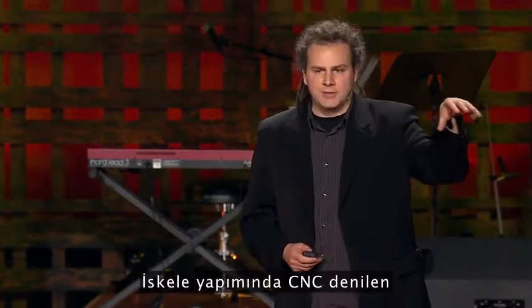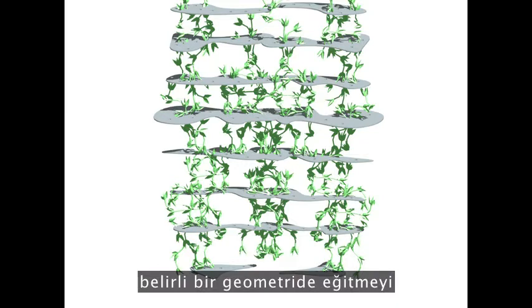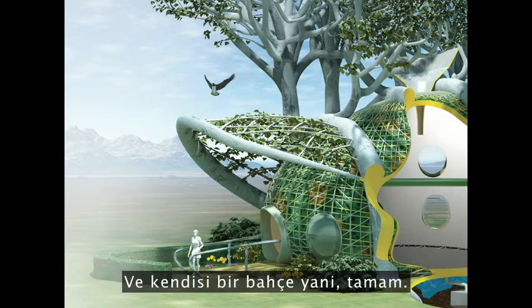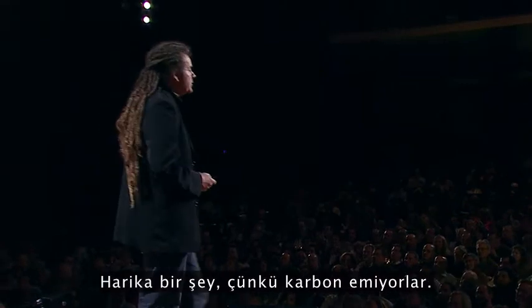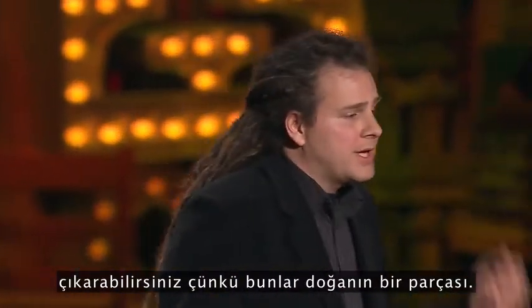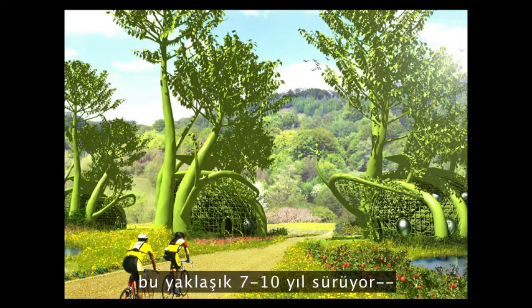We use CNC to make scaffolding to train semi-epithetic matter plants into a specific geometry that makes a home that we call a fab tree hat. It fits into the environment — it is the environment, it is the landscape. You can have 100 million of these homes, and they suck carbon. You can have 100 million families take things out of the suburbs because these are homes that are part of the environment. Imagine pre-growing a village — it takes about seven to ten years, and everything is green.